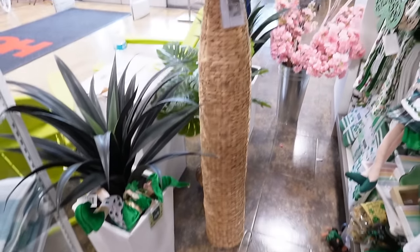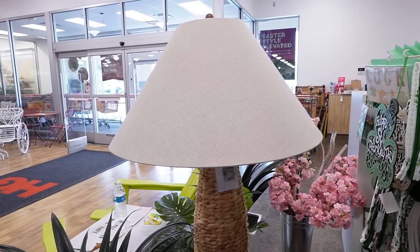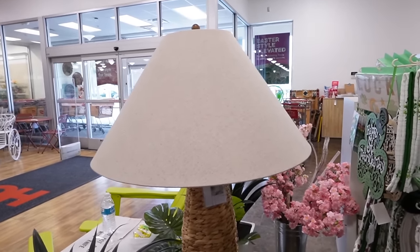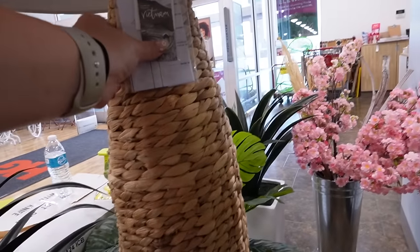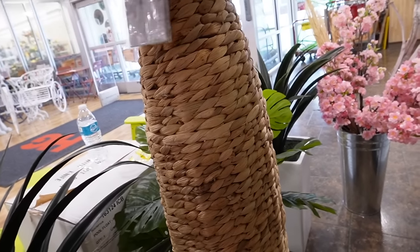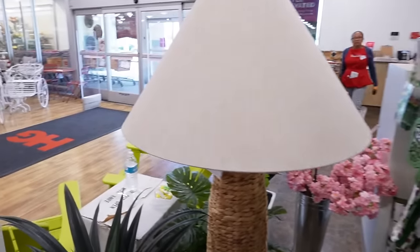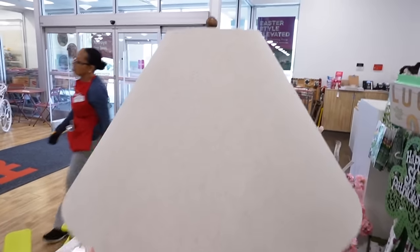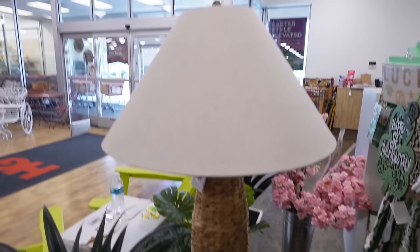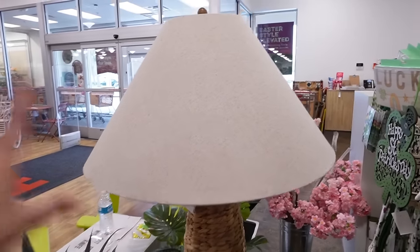Woven items always feel very designer to me — they give big Pottery Barn or Serena & Lily vibes. I also love floor lamps; people forget about them and get hung up on table lamps, but floor lamps can really change the entire feel of a room. This one is from the Made in Vietnam collection and it's $129, with a really thick woven base and a big shade.